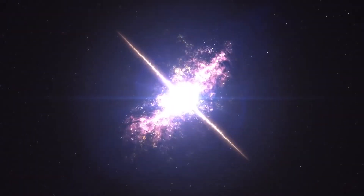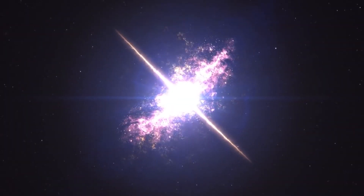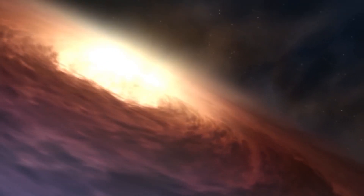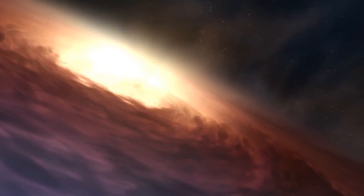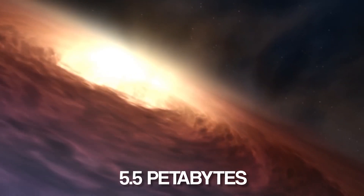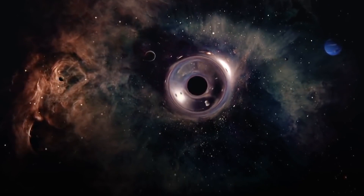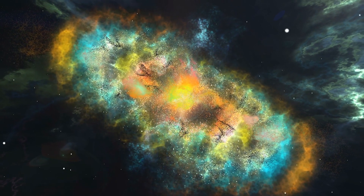Both the black hole and the ring of gas around it are rotating in the same direction. The new image was processed from more than 5.5 petabytes of data collected during the EHT's observing run in 2017. If you were to print that data out, the stack of paper would reach the stratosphere.